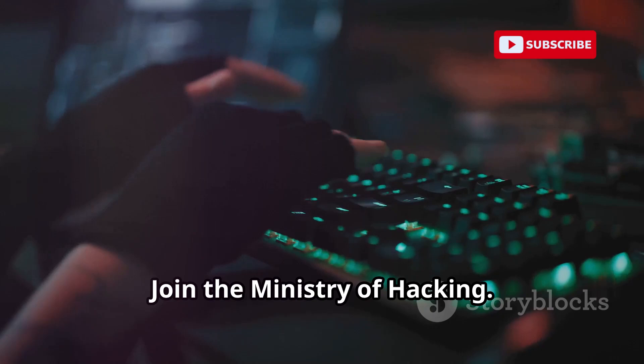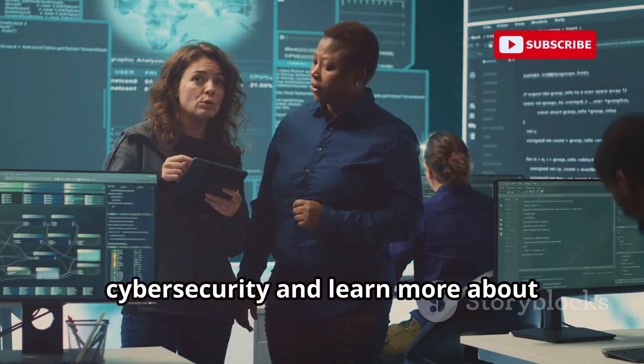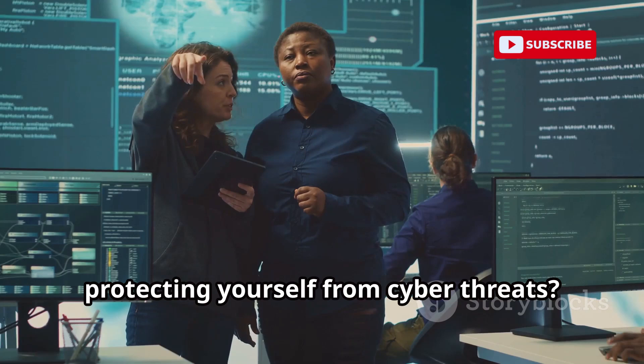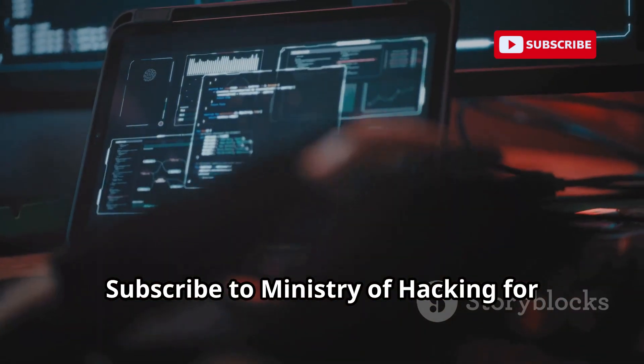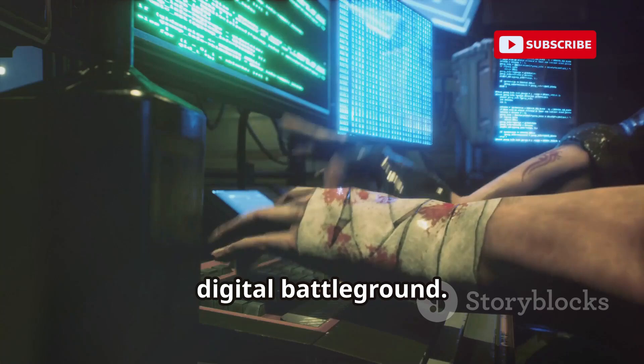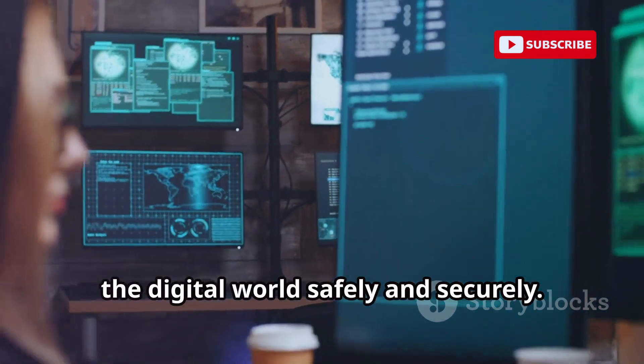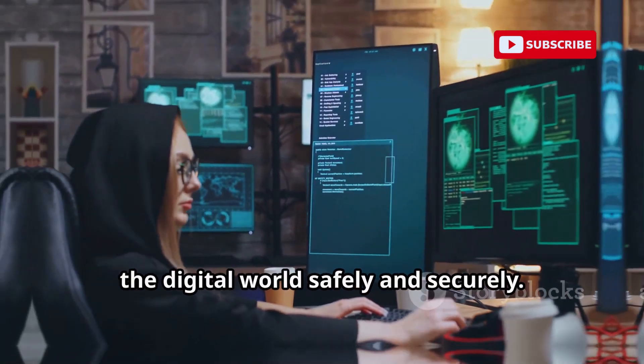Want to delve deeper into the world of cybersecurity and learn more about protecting yourself from cyber threats? Subscribe to Ministry of Hacking for regular insights, tips, and analysis from the front lines of the digital battleground. Stay ahead of the curve and empower yourself with the knowledge to navigate the digital world safely and securely.